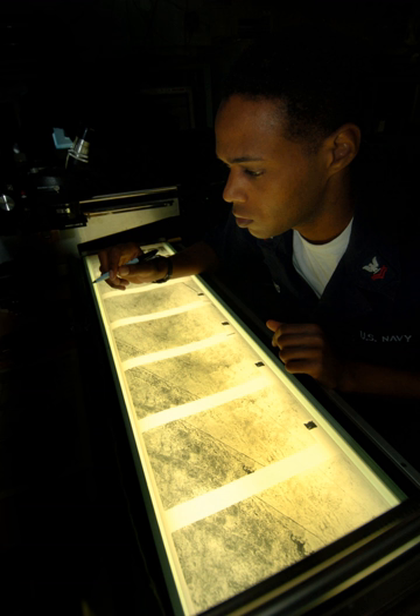To counter the threat posed by these eyes in the sky, the United States, USSR, Russia, China and possibly others have developed systems for destroying enemy spy satellites, either with the use of another killer satellite or with some sort of Earth or air-launched missile. Since 1985, commercial vendors of satellite imagery have entered the market, beginning with the French SPOT satellites, which had resolutions between 5 and 20 m.